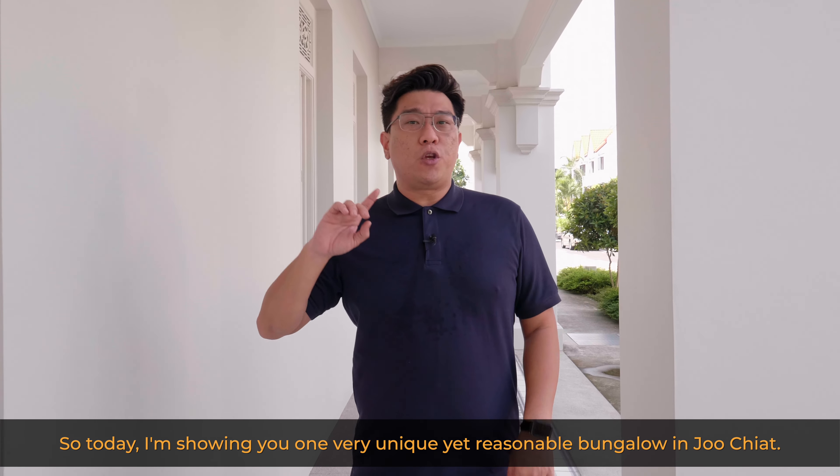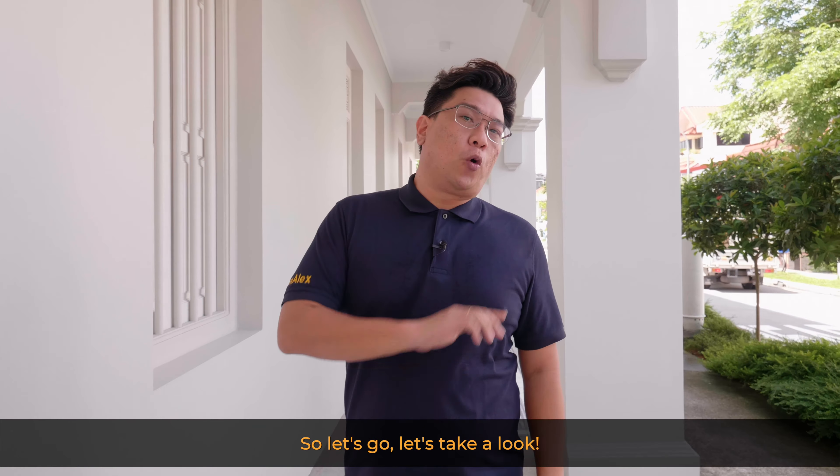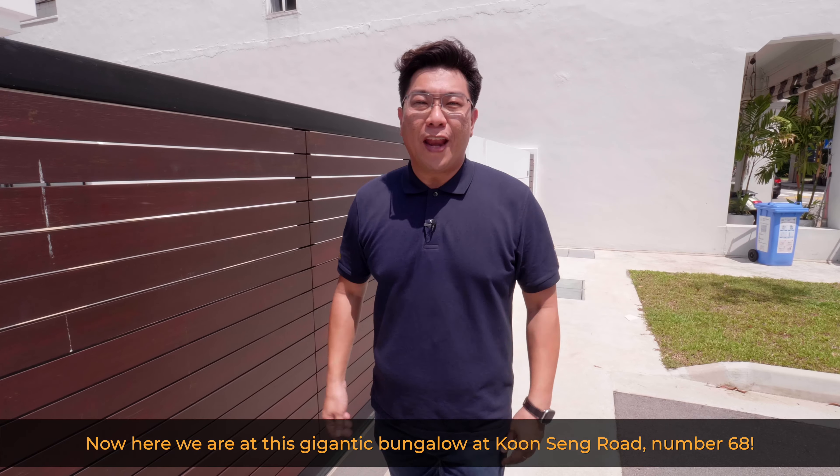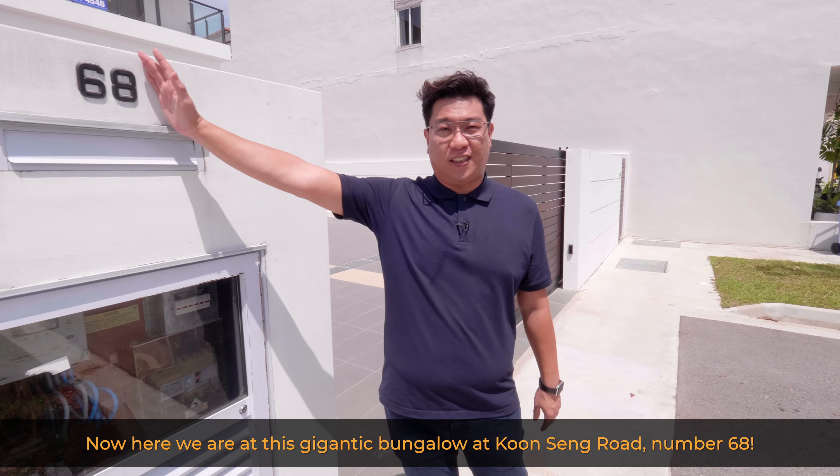It's only a short drive to all the CBD areas and also Changi Airport. So today I'm showing you one very unique yet reasonably priced bungalow in Joo Chiat. Here we are at this gigantic bungalow at Koon Seng Road, number 68.